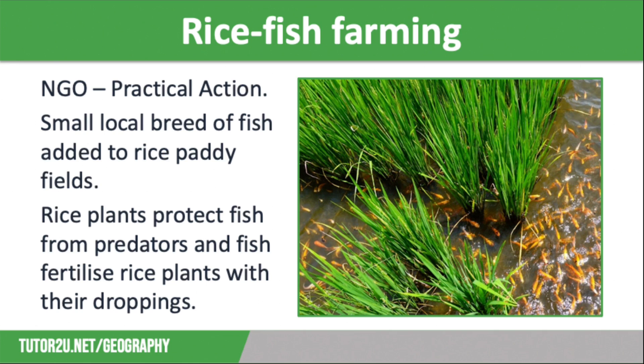This type of farming has been really successful and has increased rice yields by 10%, and has also provided protein-rich fish, which has improved the diet of local people. And because the farmers are growing more rice, they have a surplus which they can sell at local markets. So, as well as having more food, they also have more money, which improves the quality of life.